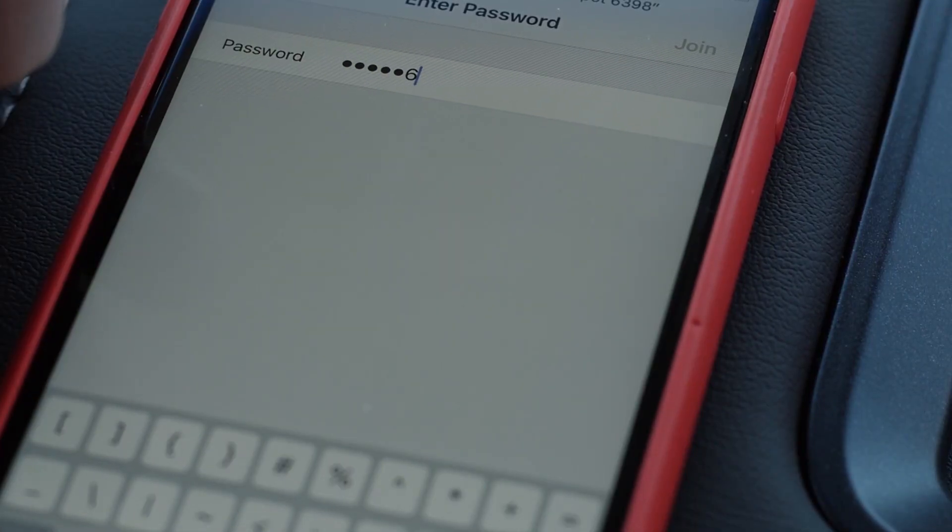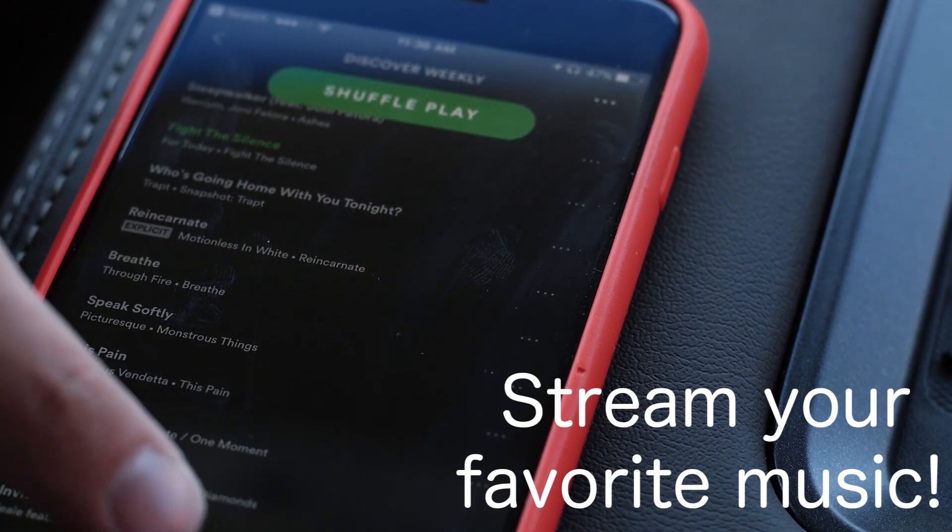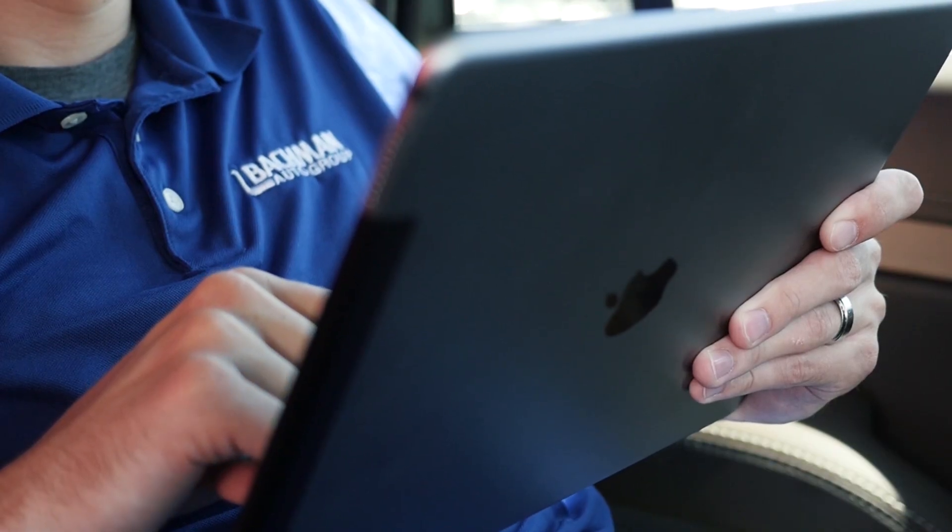Number 3: 4G LTE Wi-Fi. The Traverse offers 4G LTE in-vehicle Wi-Fi. The signal is more powerful than your smartphone and provides a connection for up to 7 devices.